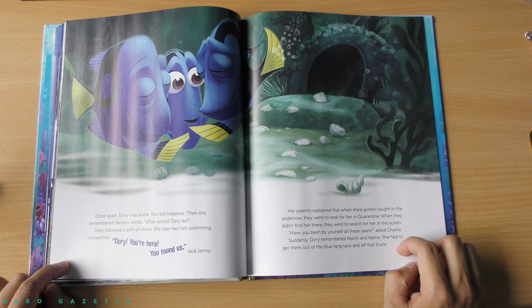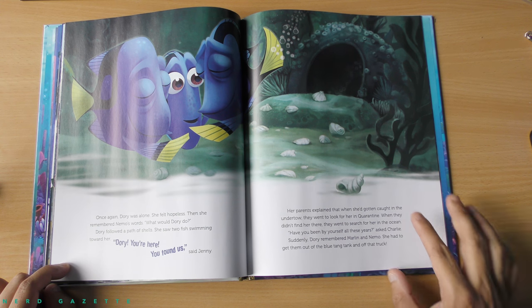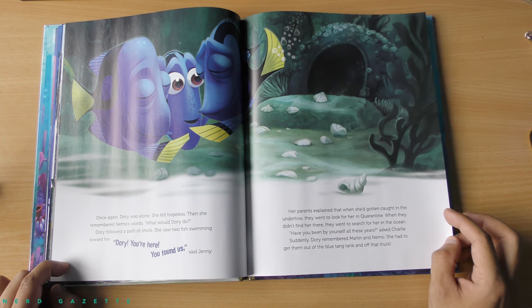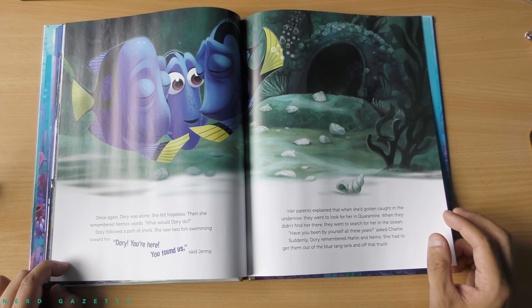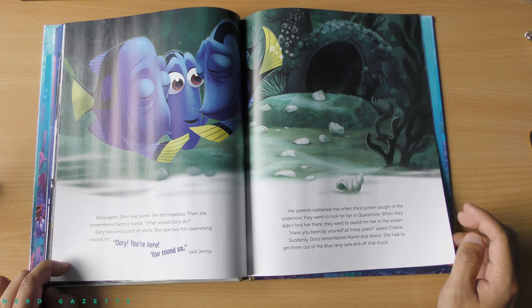Once again, Dory was alone. She felt hopeless. Then she remembered Nemo's words — what would Dory do? Dory followed a path of shells. She saw two fish swimming towards her. Dory, you're here. You found us, said Jenny. Her parents explained that when she'd gotten caught in the undertow, they went looking for her in quarantine. They didn't find her there. They went to search for her in the ocean. Have you been by yourself all these years? Asked Charlie. Suddenly, Dory remembered Marlin and Nemo — she had to get them out of the blue tang tank and off that truck.